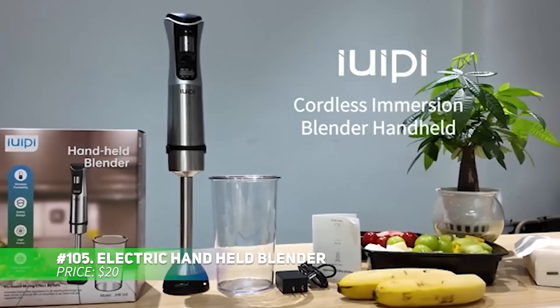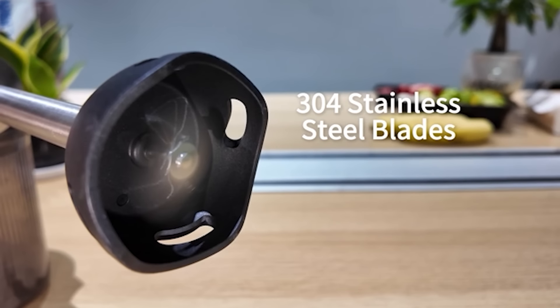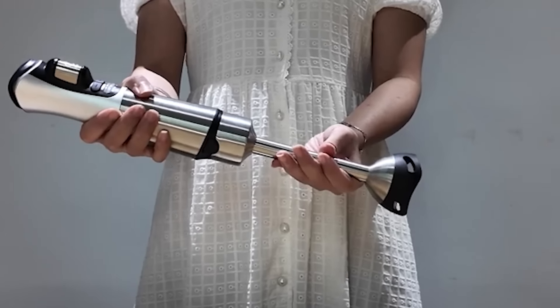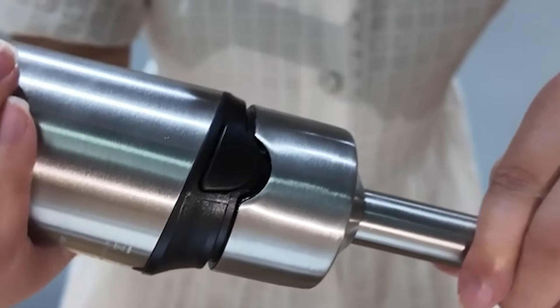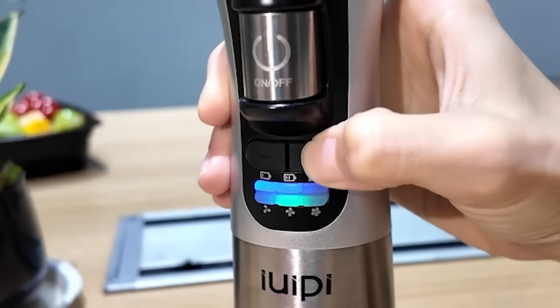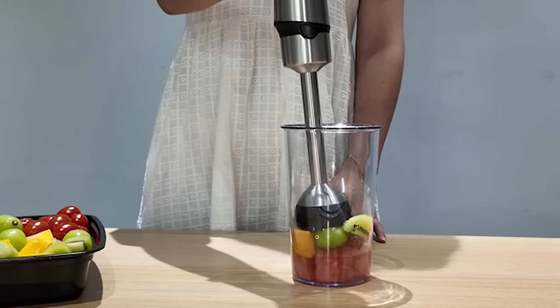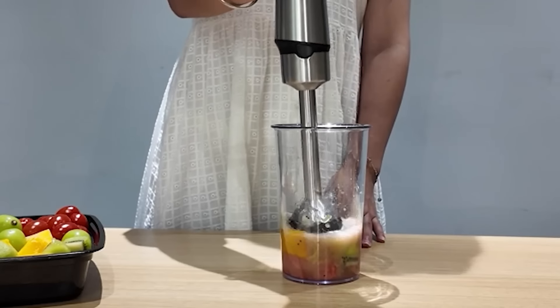This powerful 500-watt hand blender is perfect for all your meal prep needs. With four sharp blades, it can easily pulverize even tough ingredients like frozen fruits and vegetables. The turbo boost provides extra power when needed, while the detachable shaft ensures easy cleaning and compact storage. Its ergonomic design gives you a comfortable grip, making it great for extended use. Made from durable metal, this blender is built to handle years of kitchen creativity.